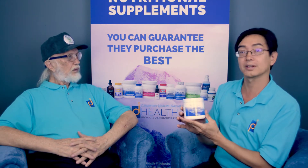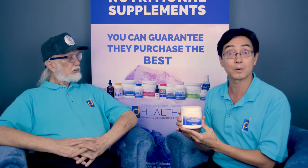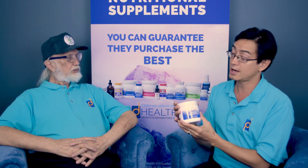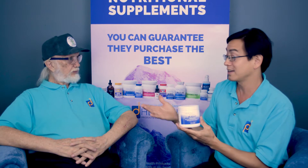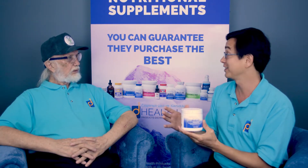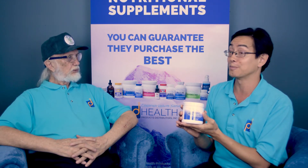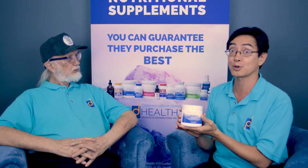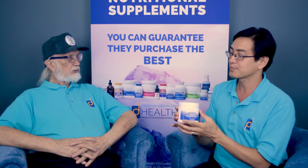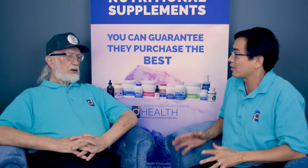Dr. Hank Lierz, my father, formulated this — it was a three-year project. I love this product and I think you will too, whether you're a health professional or just a retail customer or consumer. You can seriously drive alkalinity with this. So Hank, how did this come about?